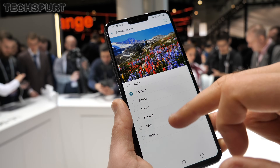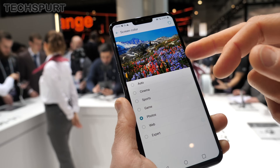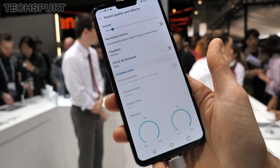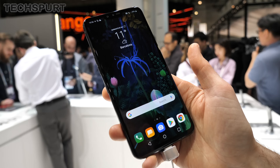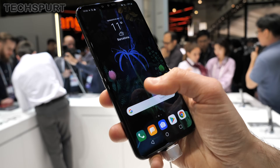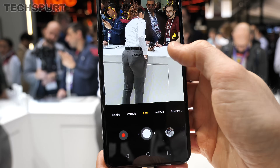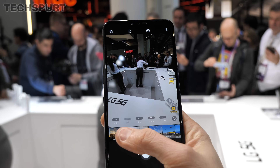The LG V50 is ideal for media lovers. You get a super punchy 6.4-inch P-OLED screen supporting HDR10 and Dolby Vision content, and it's a treat for the ears as well with LG's awesome Hi-Fi DAC and full DTSX surround sound on board. Qualcomm's Snapdragon 855 platform is back in action with the X50 modem for 5G, backed by 6GB of RAM. LG doesn't disappoint with the optics either — the triple lens hardware boasts ultrawide and telephoto options, so you can switch up the view with just a tap, along with slick manual controls.